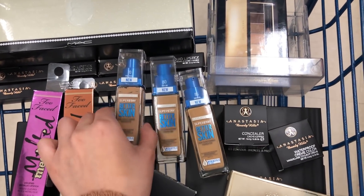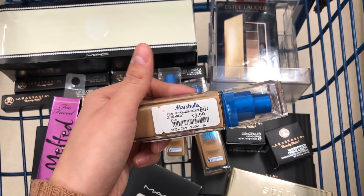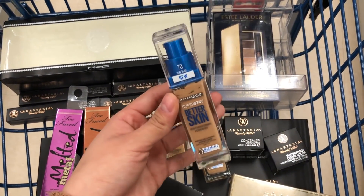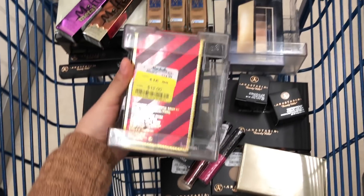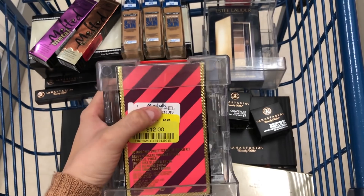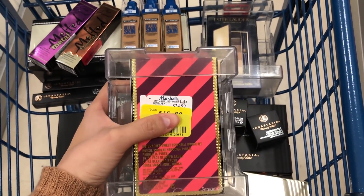I also found these Super Stay Better Skin Foundations and this is being sold here for $3.99 compared to $5, but I actually got this one at Walmart for like $8.99. Then I also have here this MAC brush set — it went down to $12 and the initial price was $24.99. It's like cute little brushes.